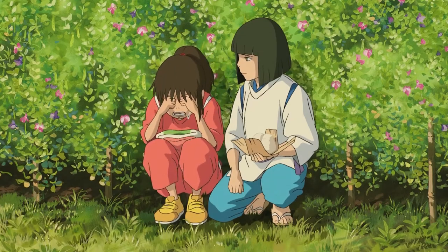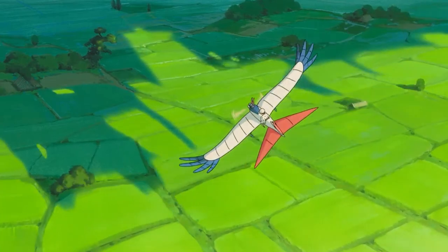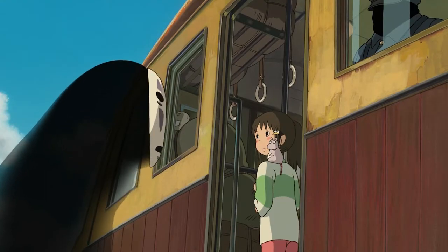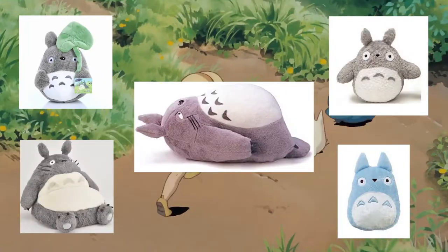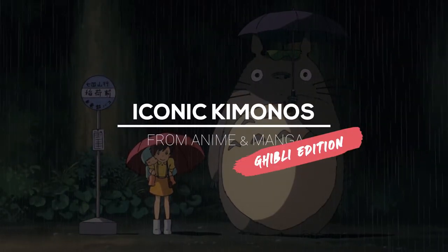Do Ghibli movies make you cry like a baby, make you smile and feel like a kid again, or just take your breath away with sweeping vistas and beautiful kimono designs? If you've ever gotten any of these feels, or are just obsessed with collecting Totoro plushies, stick around because today we're looking at five iconic kimono designs — Ghibli edition.